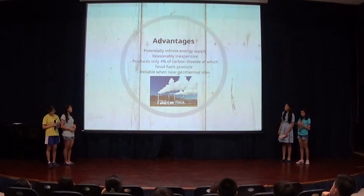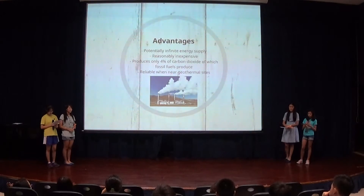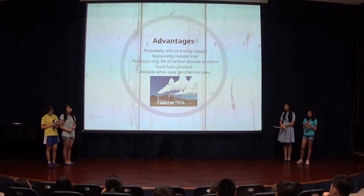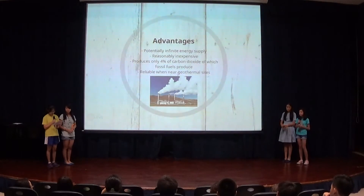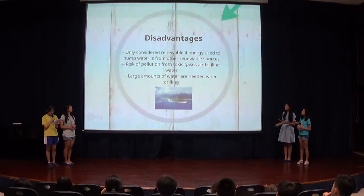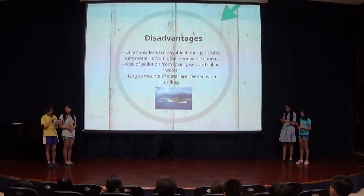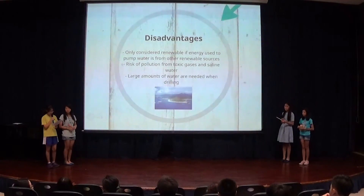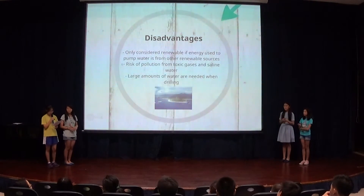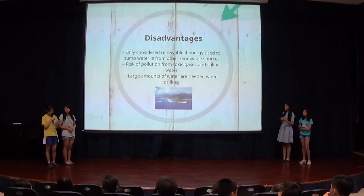Although geothermal energy is still under research status in Vietnam, an estimate of 400 megawatts can be generated. Geothermal energy is a potentially limitless source that is reasonably cheap, safe, and reliable. It produces 96% less carbon dioxide emissions than fossil fuels, which is significant for Vietnam given that the current energy mix consists mostly of fossil fuels. Some argue this method causes water pollution and releases toxic gases, but with modern technology this drawback can be eliminated. Another disadvantage is that it needs a large supply of water, which is why we chose to place the power plants near multiple large sources of water.